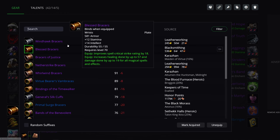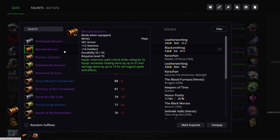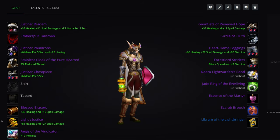Bracers: you can get the crafted leatherworking ones — if you have leatherworking, they are really good. But Blessed Bracers, the blacksmithing BOE ones, are also pretty solid and are the best choice available in Tier 4.